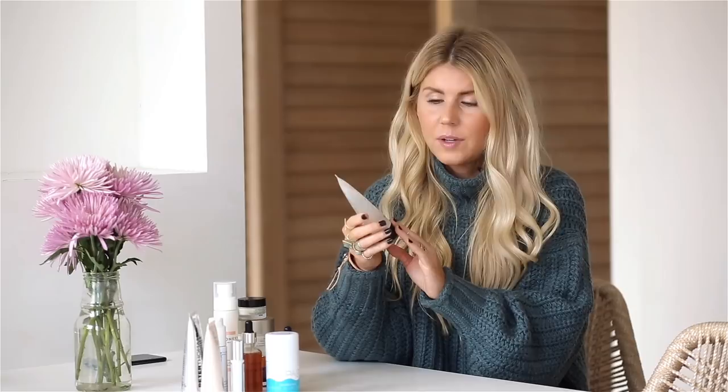First up is SkinCeuticals B5 Moisture Mask. I have been a big fan of SkinCeuticals for years and surprisingly I had never tried this mask before. The key to this mask is sleeping with it on your skin. You can do it for like 10 or 20 minutes at home, but I have found the most moisture benefits come from sleeping with it overnight, cleaning your skin in the morning, and your skin is going to feel incredible.